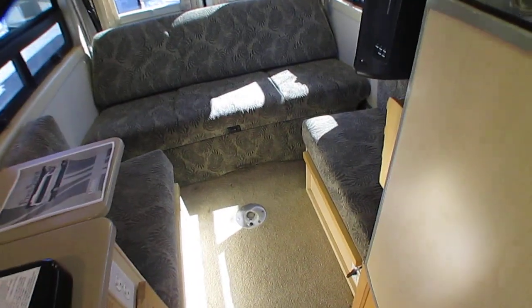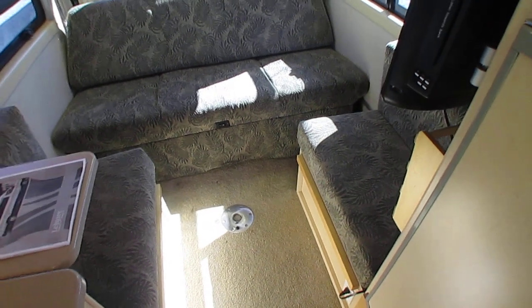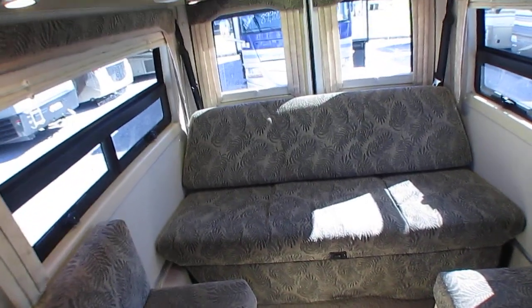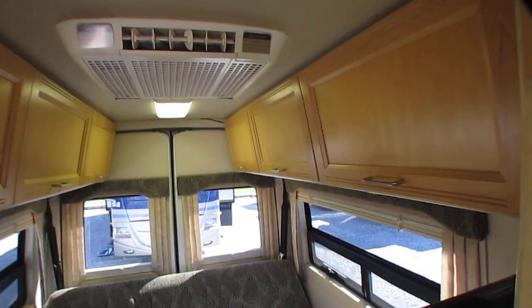Using the power sofa and these two ottomans which come together, it makes an incredible 68 by 76 inch bed — that's almost a king size in a Class B camper van. Got the rear doors as well, solid wood cabinets, and plenty of storage.